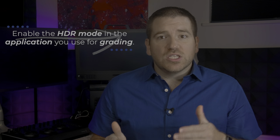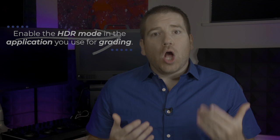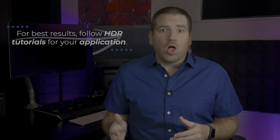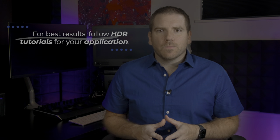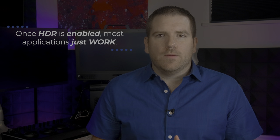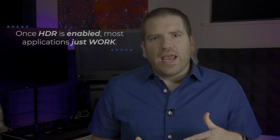That brings us to our third need: changing your color workflow. Today, most applications that work with digital video files have an HDR mode, which you'll turn on for grading and monitoring in HDR. I've made some tutorials on working in HDR in Adobe products, and I have a few more on the horizon for working in Final Cut, DaVinci Resolve, and some other applications. Fortunately, for the most part, once the programs are set up to work and monitor in HDR, at the most basic level they just work. You can grade as you usually would and see the results on your HDR display.